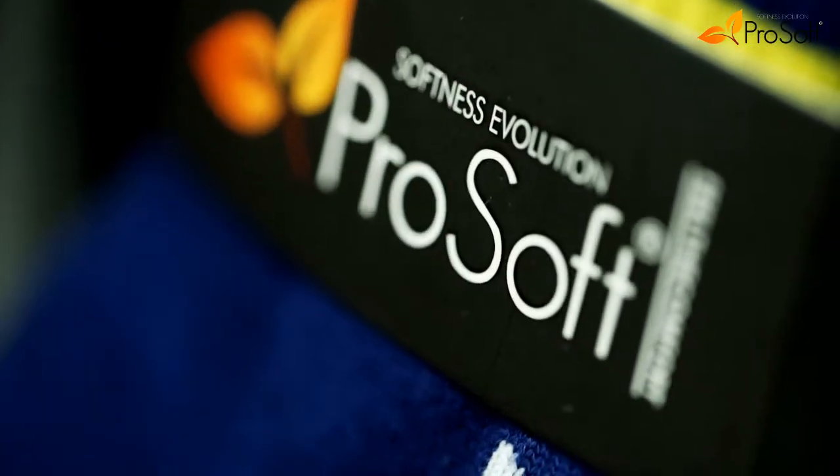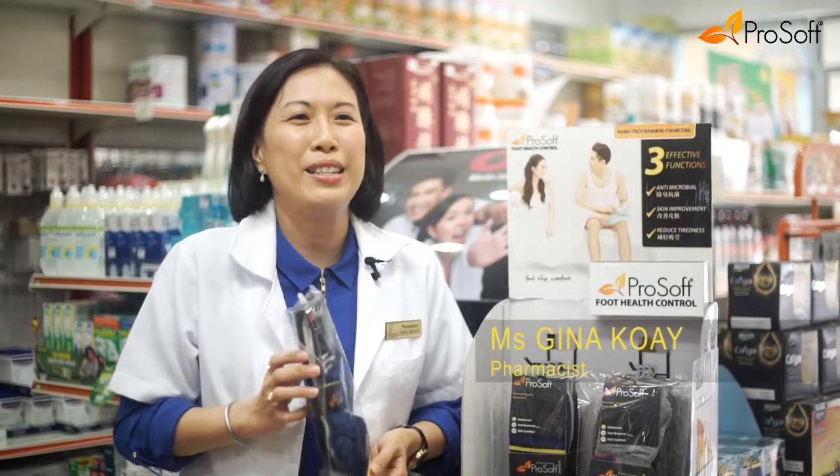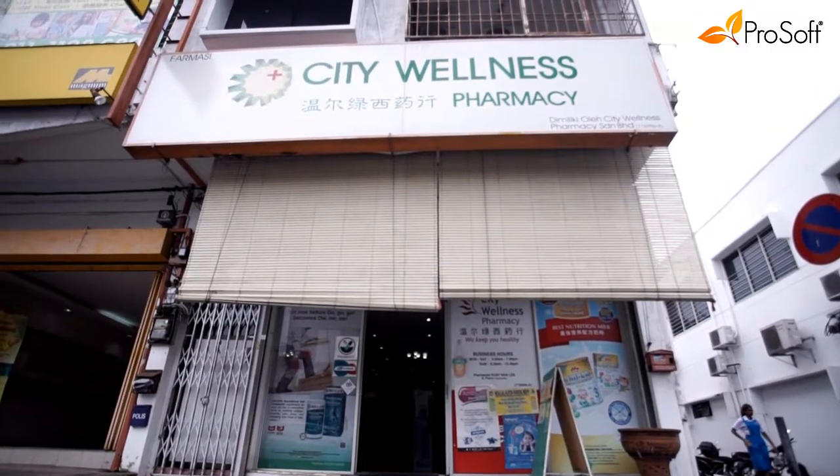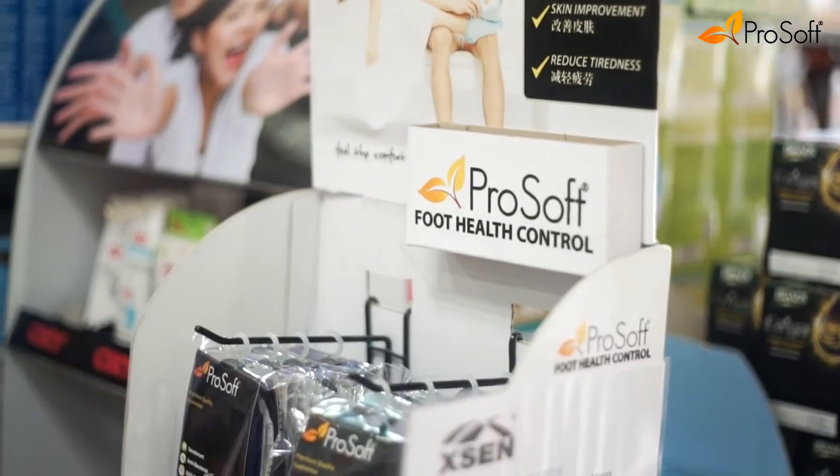It has especially good quality and it's comfortable to wear. I would recommend ProSoft socks because it is a proven antibacterial socks and on top of that it is a very effective deodorant socks.